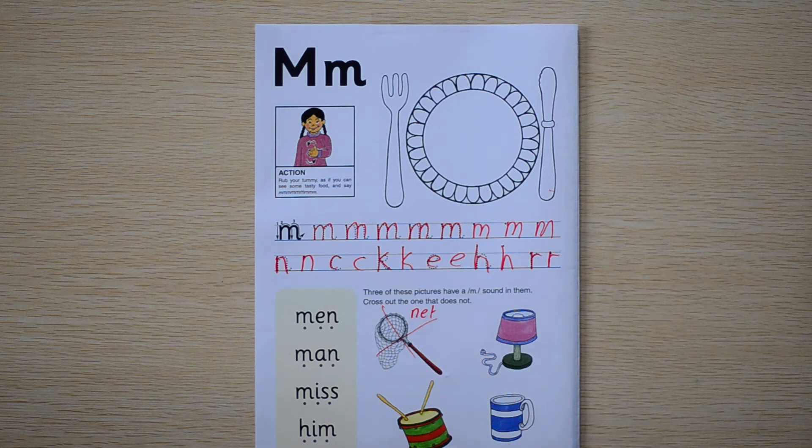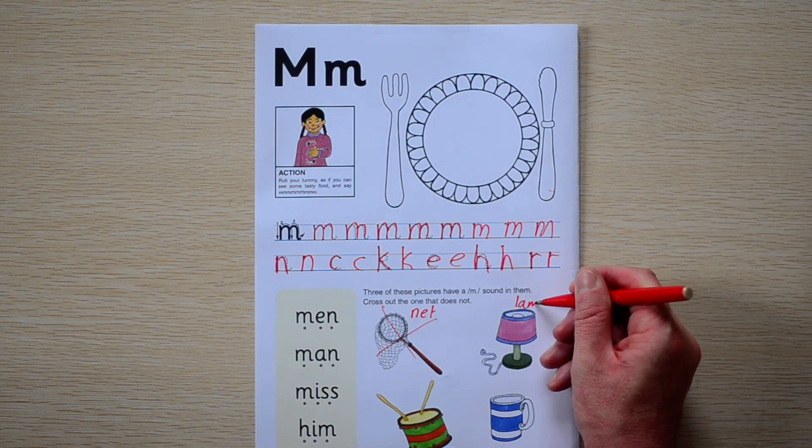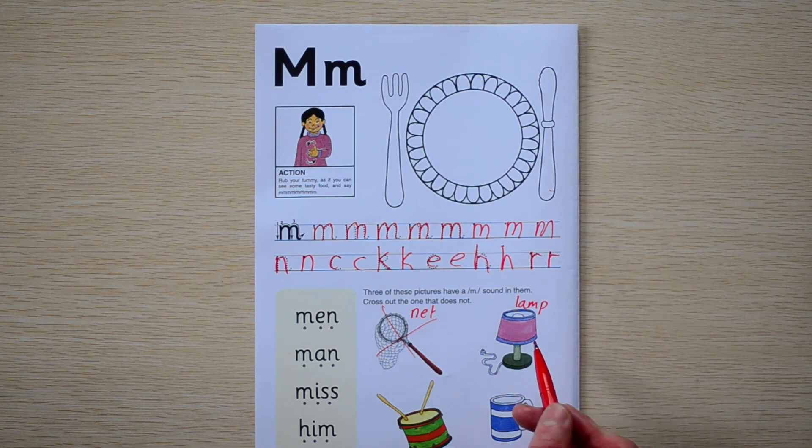What's this one? It's a lamp. Does lamp have an M sound? Yes, it does. It has it here. We have L, A, M, P. Lamp. So yes, we can circle it.